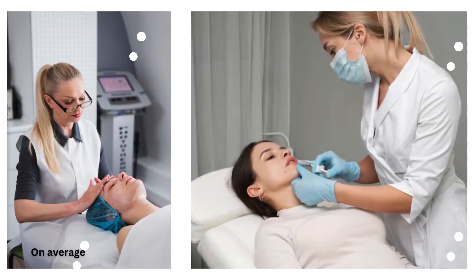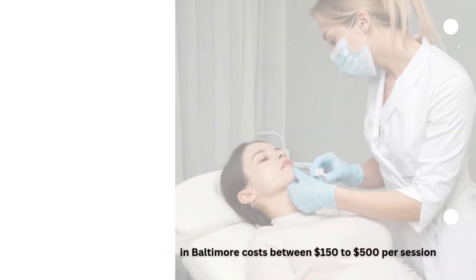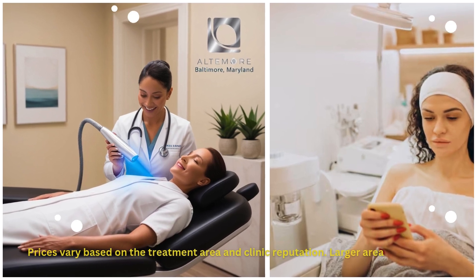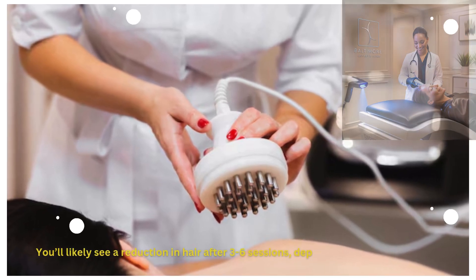On average, laser hair removal in Baltimore costs between $150 to $500 per session. Prices vary based on the treatment area and clinic reputation. Larger areas cost more. Some clinics offer package deals, lowering the per-session cost for multiple treatments.